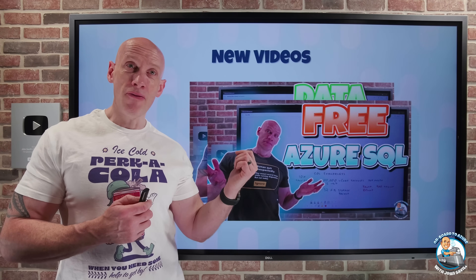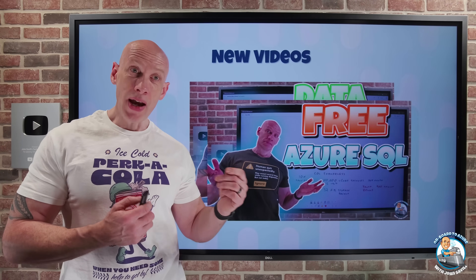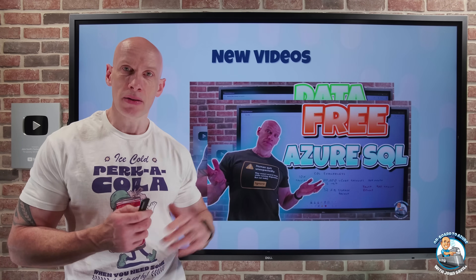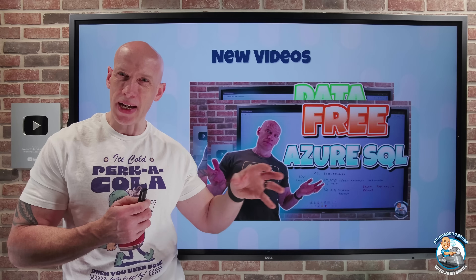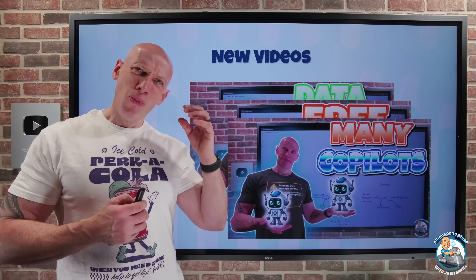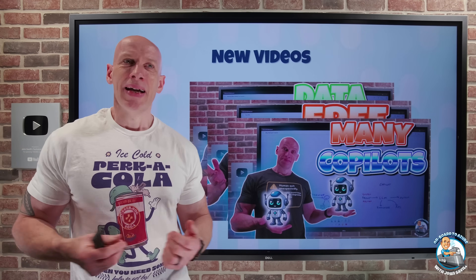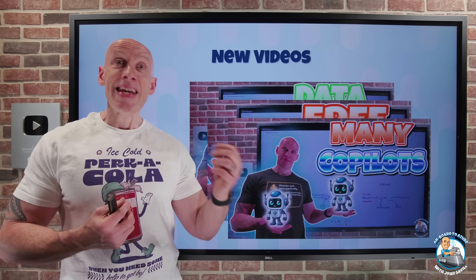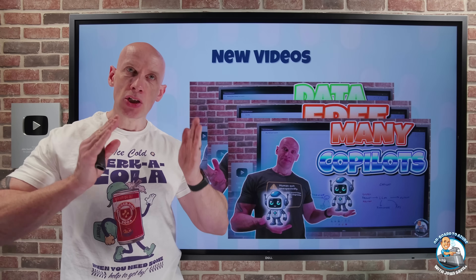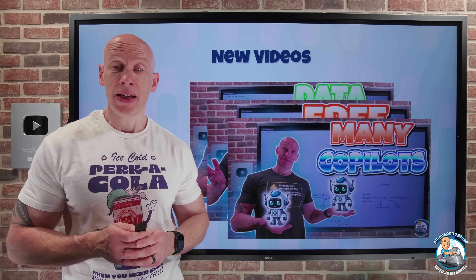I did a quick video on the updated free Azure SQL offer. I can now have up to 10 databases, serverless for 100,000 V4 seconds per month for the lifetime of your subscription. And then with Copilot, there's a very common discussion about why there's more than one. I walked through why we need specialized Copilots that align with the different roles we have in organizations.